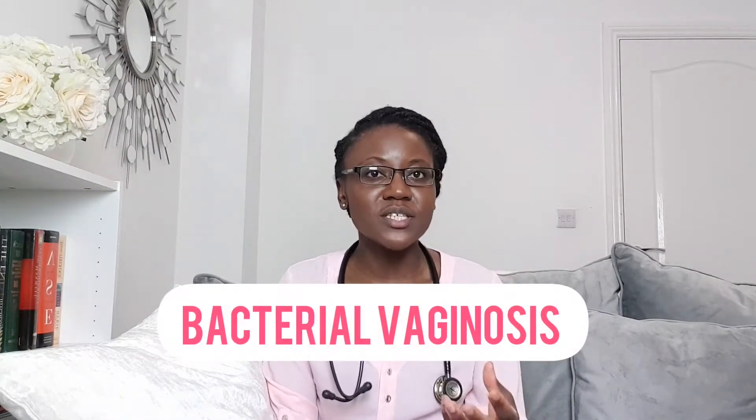The first abnormal vaginal discharge color we're going to look at is a whitish, greyish vaginal discharge. This tends to be associated with bacterial vaginosis, BV. BV is the commonest cause of abnormal vaginal discharge in women. The things that can predispose you or increase your risk of BV are things like washing the vagina with soap or douching. It's really important that you're aware of some of the risk factors so that you can help yourself prevent BV.